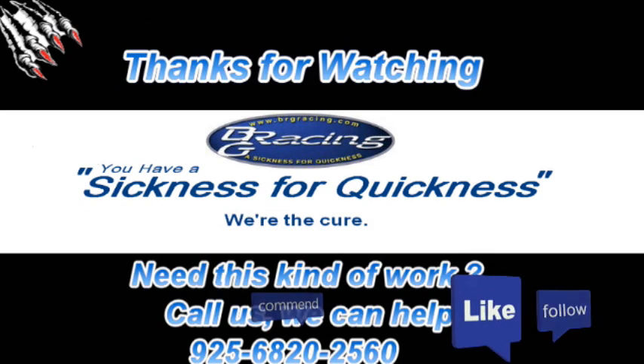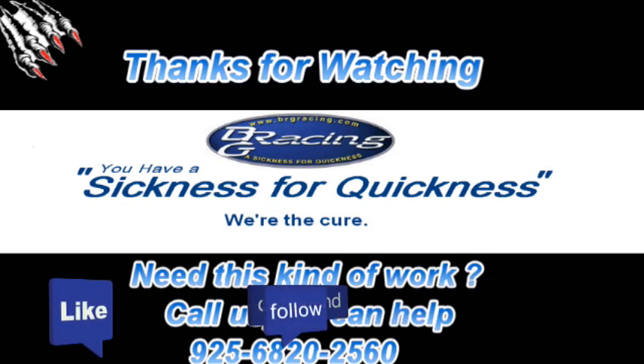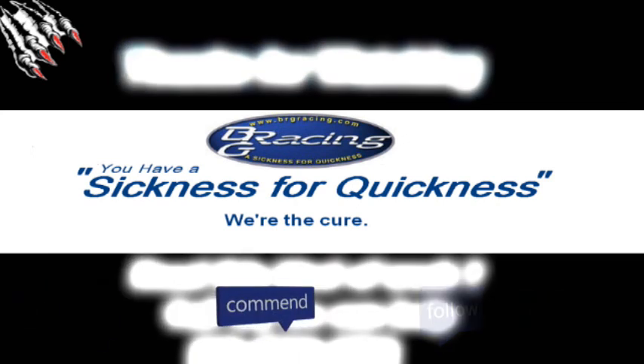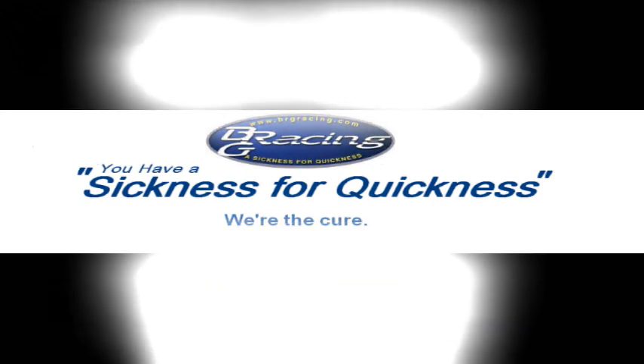Thanks for watching. I'm doing a longer video and I'll be posting it here when it's actually done. We're finished with this BRG beast — thanks again.